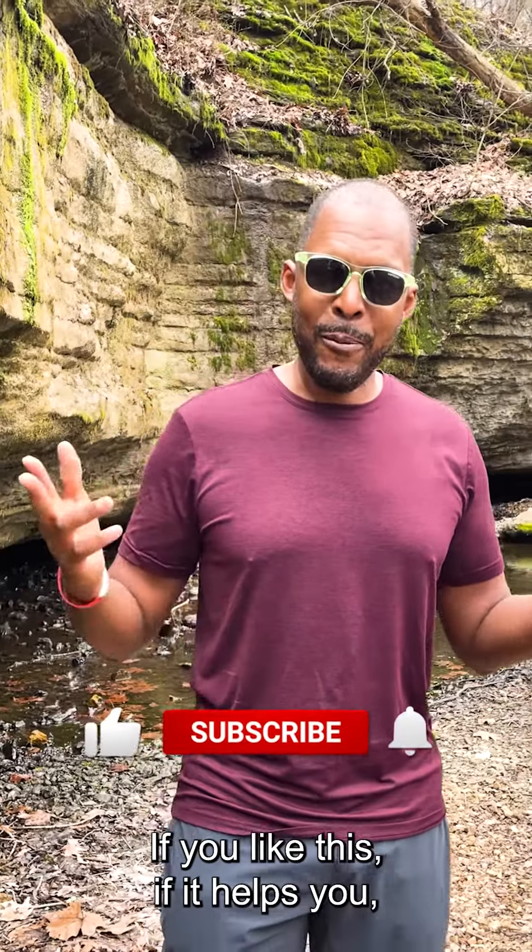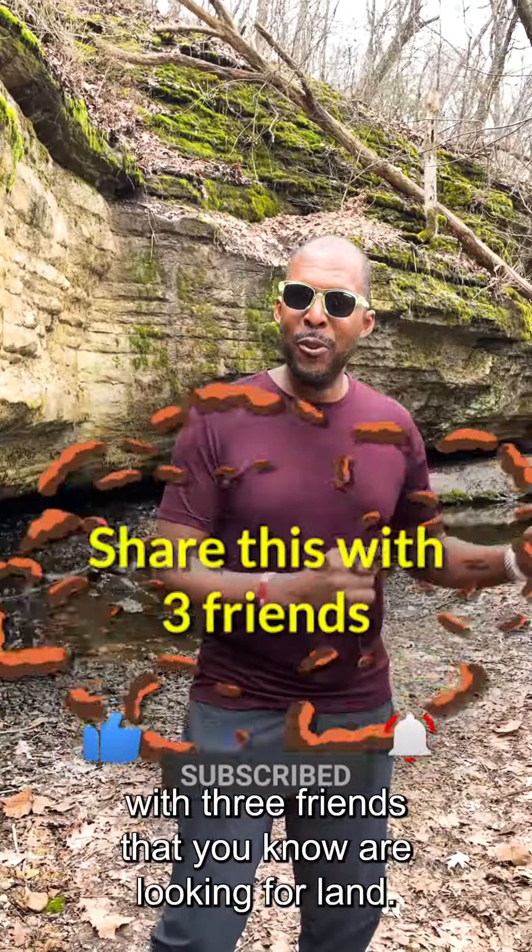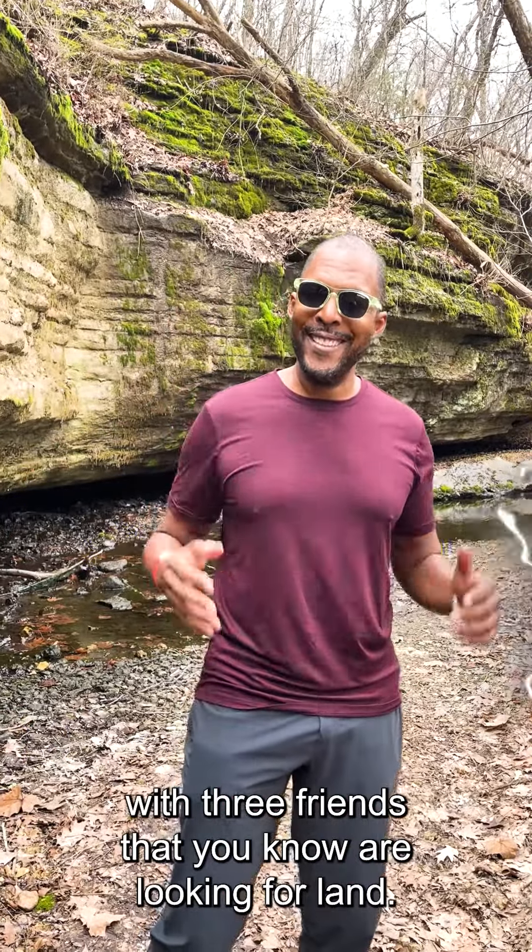If you like this and it helps you, make sure you subscribe, make sure you like, and definitely share this with three friends that you know are looking for land. Bye, y'all!